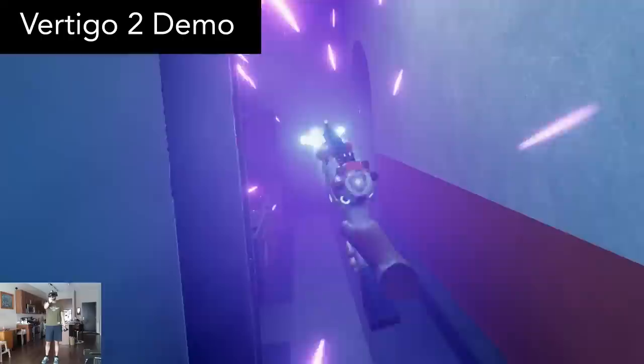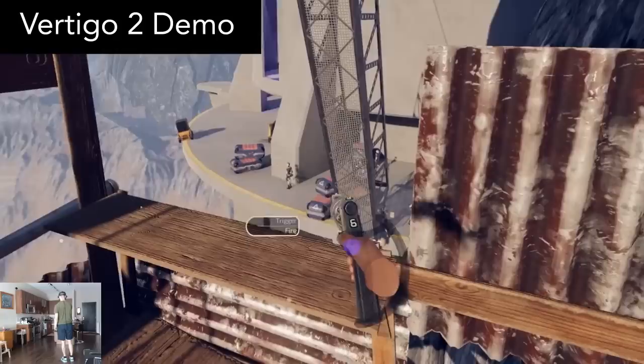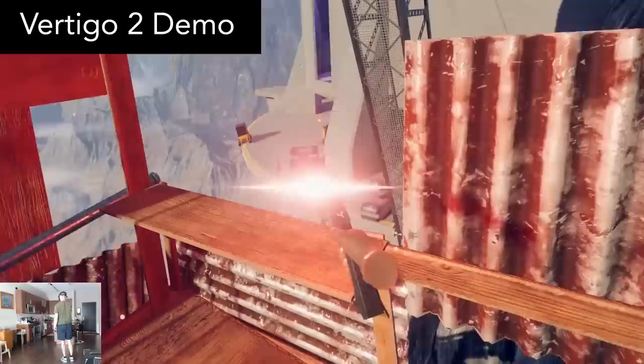Vertigo 2 is the sequel to Vertigo — crazy, right? It's coming out next year, but there's a brand new demo that you can download and play right now. It's an extremely good demo with plenty to do and see. It does a great job of bringing you up to speed on the story with the help of some characters that guide you.